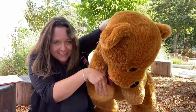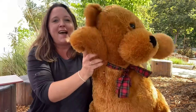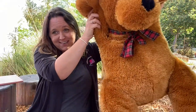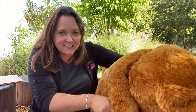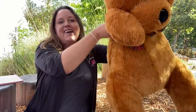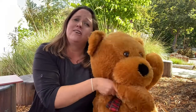Teddy bear, teddy bear, reach up high. Everybody reach up high. Teddy bear, teddy bear, touch the sky. Teddy bear, teddy bear, bend down low. Teddy bear, teddy bear, touch your toes. Teddy bear, teddy bear, go to bed. Teddy bear, teddy bear, rest your head.